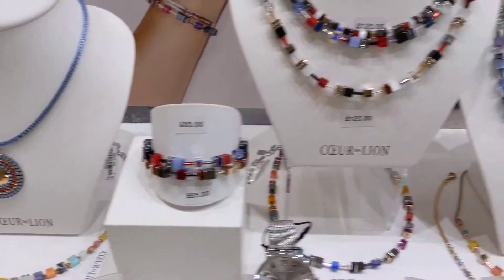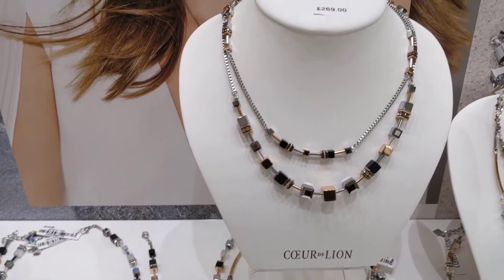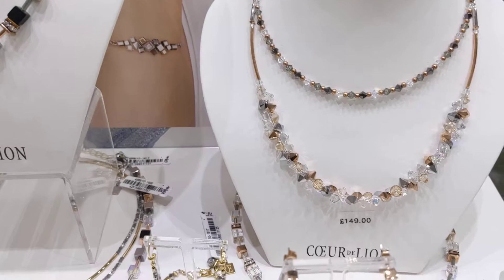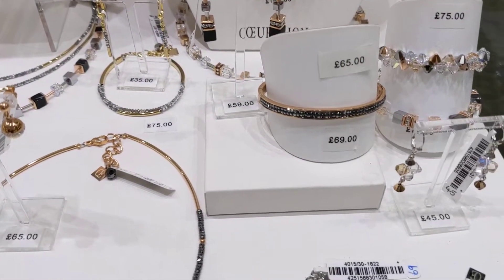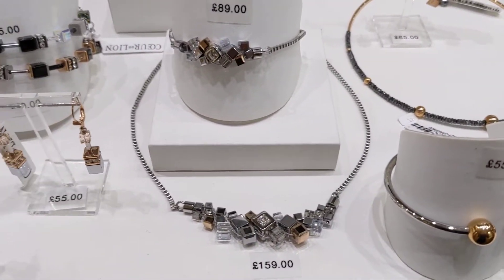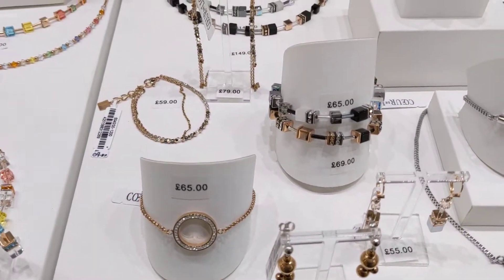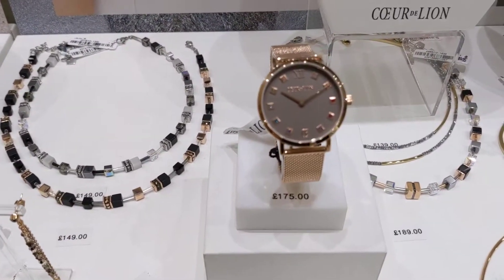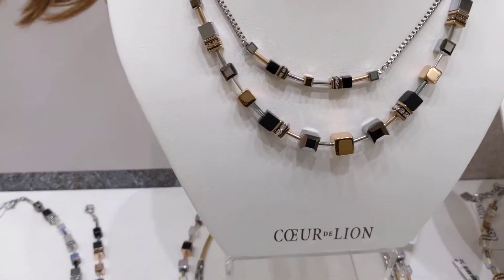Over here these are more neutral colors — a bit of hematite in there, clear stones. If you see anything you like or you want me to go back over anything, just give us a call. I'm absolutely happy to do that. There's a nice rose gold watch there — rose gold coloring has been really popular for Cordially owned.